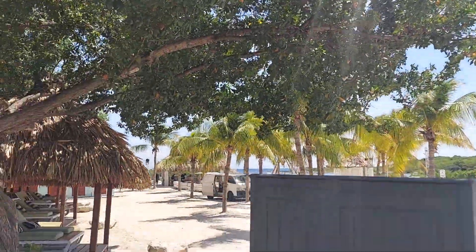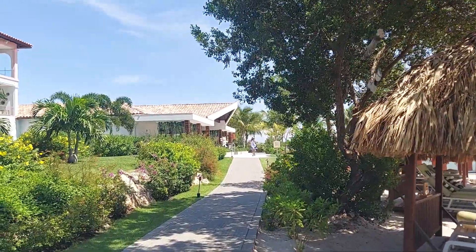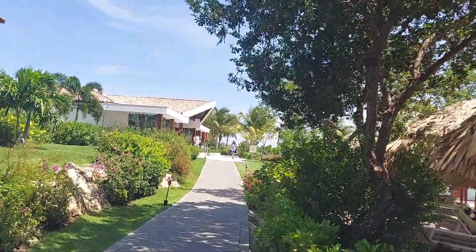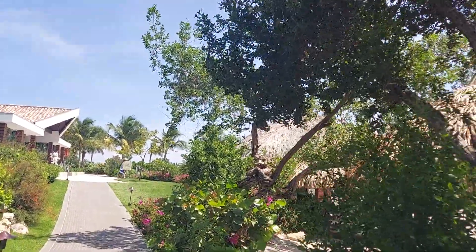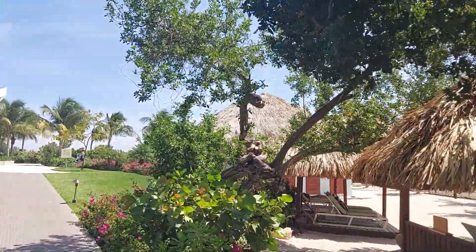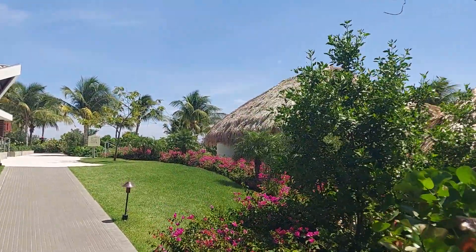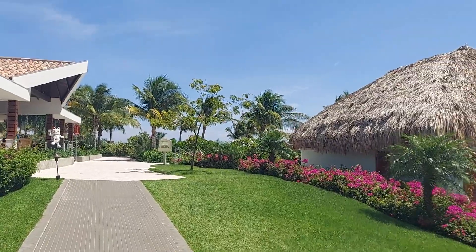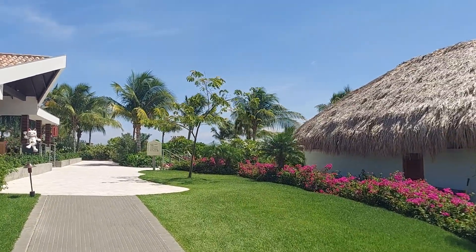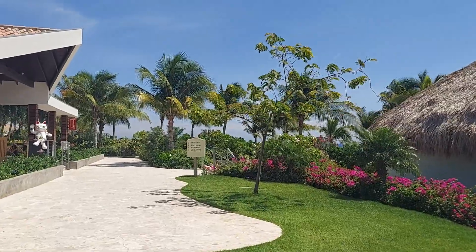Sandals does have different things if you want to book some excursions so you're not just staying on the property the whole time. You can just visit the desk here or have your travel advisor help and guide you through that when you're making plans to visit Sandals Curacao. The grounds are just absolutely beautiful. There are several restaurants to choose from, bars — drinks, food, all included. It's definitely the way to go.